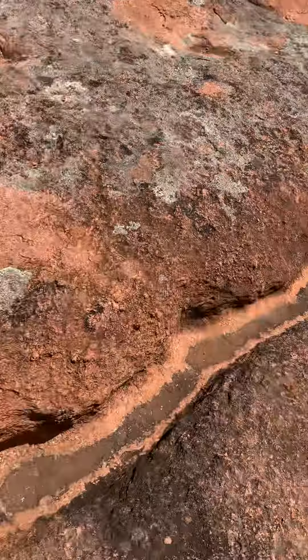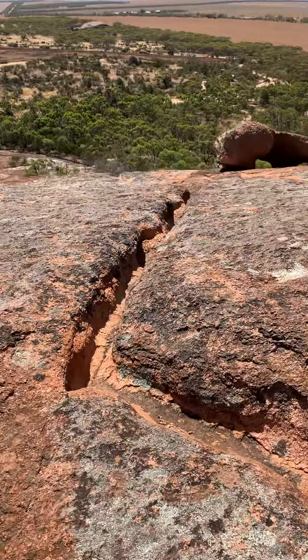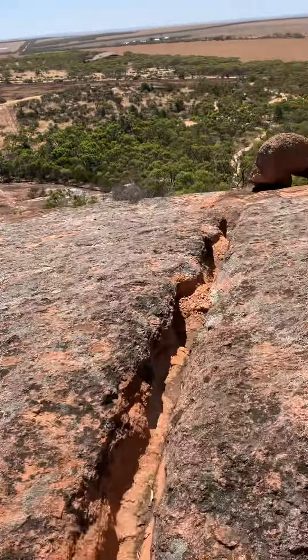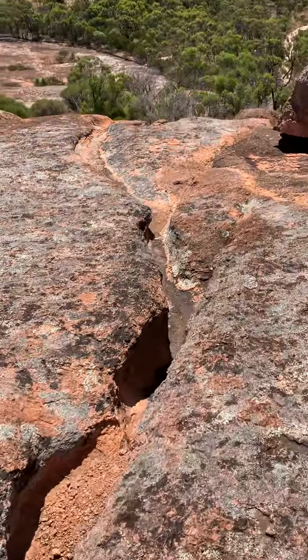I really like these, I think they're very cool. I've never seen Rillins before. Wow, look how deep that is.